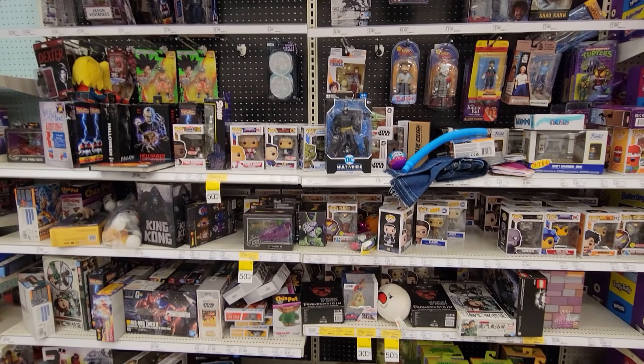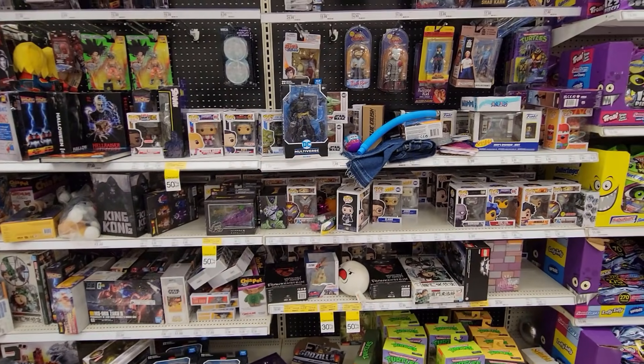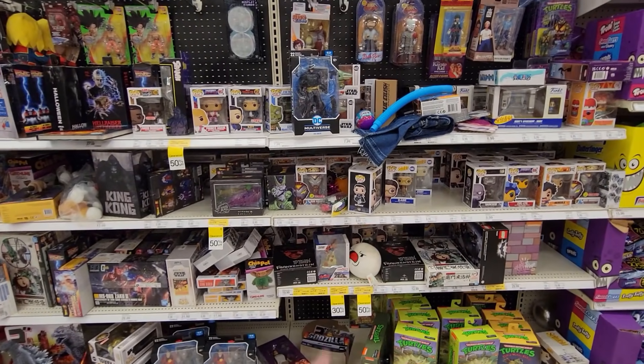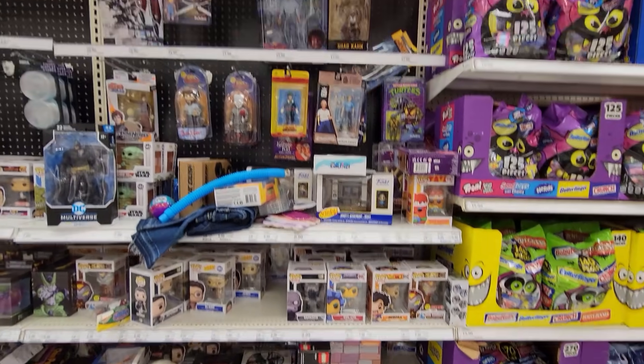Not really finding anything in the mall today. We're going to hit up Target after this as well. I have no idea what happened to Target's Funko slash collectible section — it's like they were remodeling this Target and threw everything in one section, and it's just so ugly looking. They have the Iron Hammer, which is kind of nice, but other than that they just have a few older exclusives.